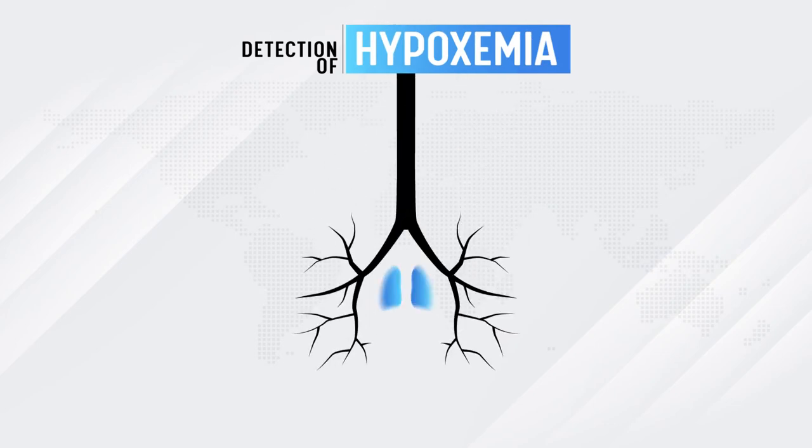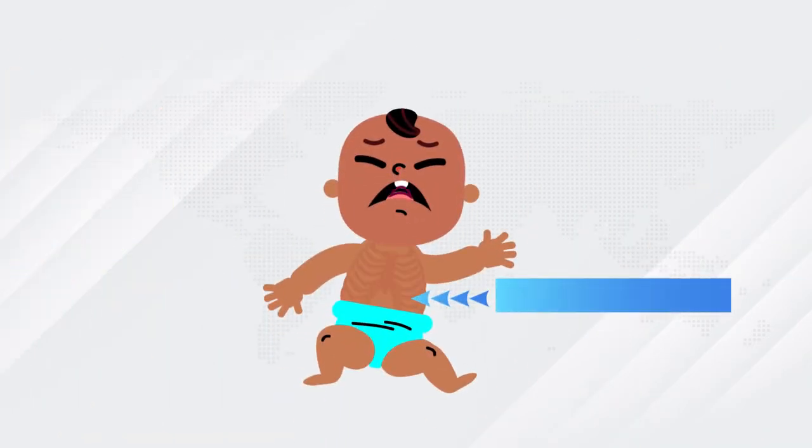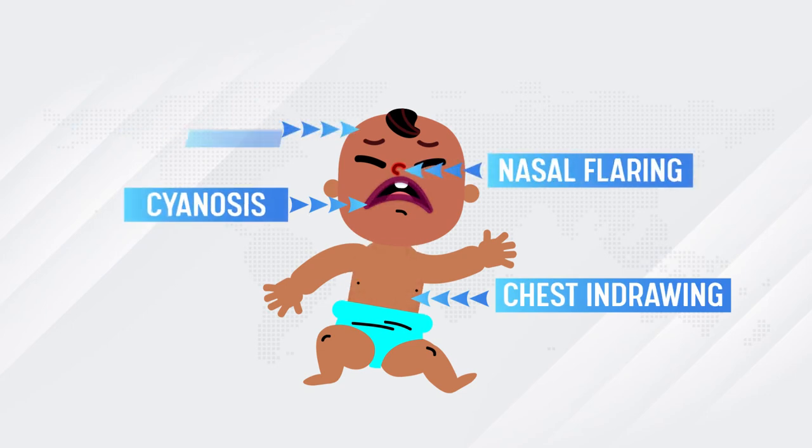Detection of hypoxemia, together with other symptoms such as cough, fast breathing, chest in-drawing, cyanosis, nasal flaring, and fever, could help in the detection of pneumonia.